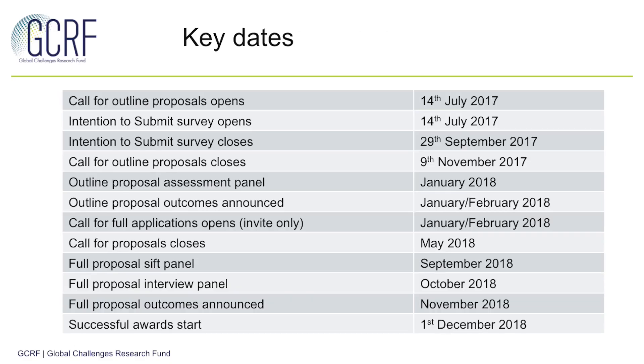You can see here a more detailed outline of the key dates for these stages. Thank you for watching this video. If you'd like some more information about GCRF, please check out the other videos or look at our website for more information.